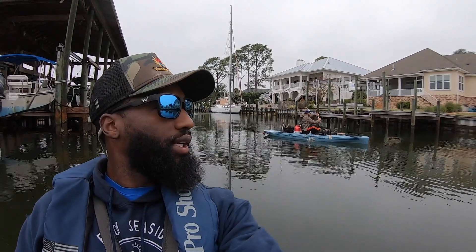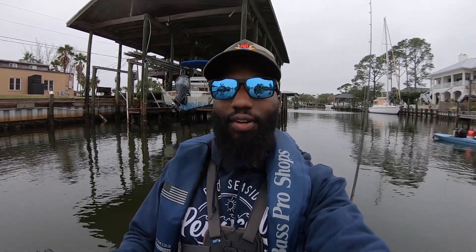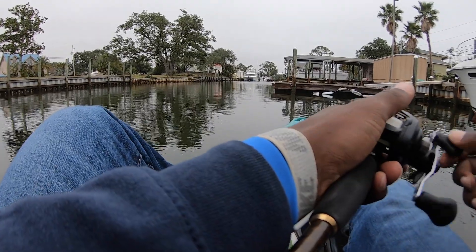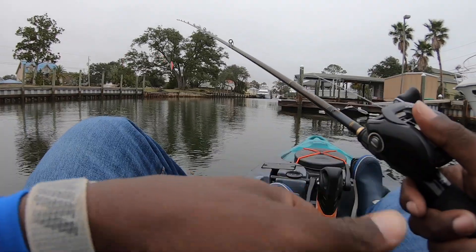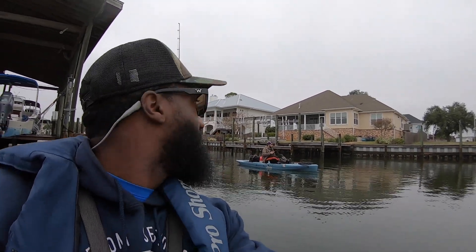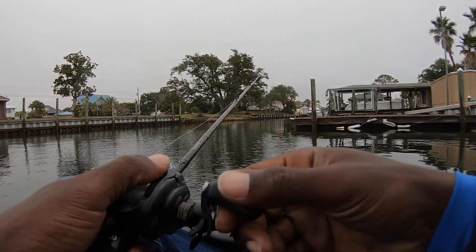Doug's got the first blood of the day, getting the monkey off the back — just a tiny guy, but now we know they're in here so all we've got to do is find the big ones. Back-to-back hookups for Doug. He's got that little jerk bait on and apparently it's working. Let me give this a few casts and see if they'll eat mine too.